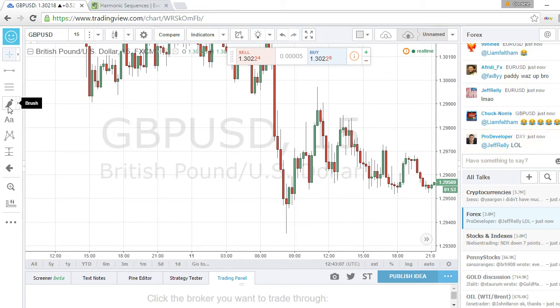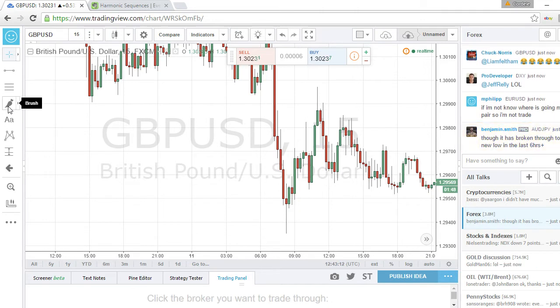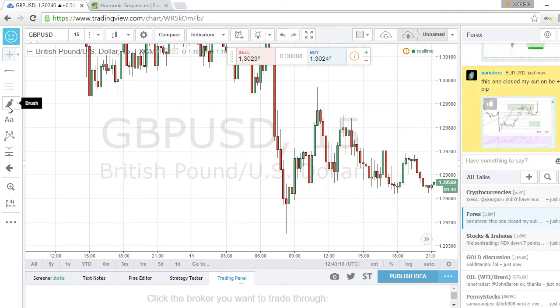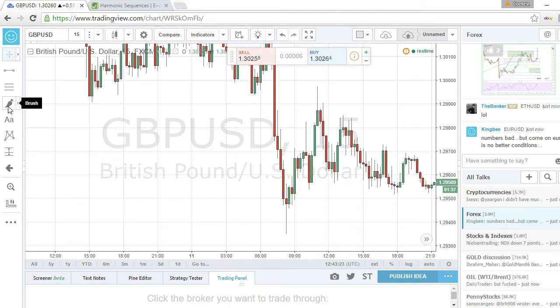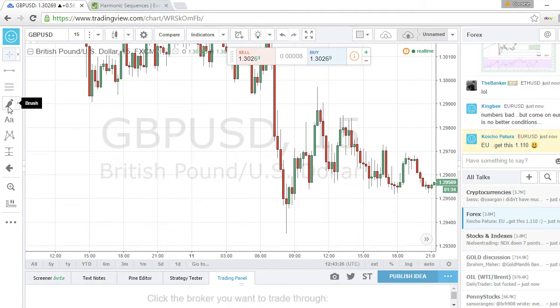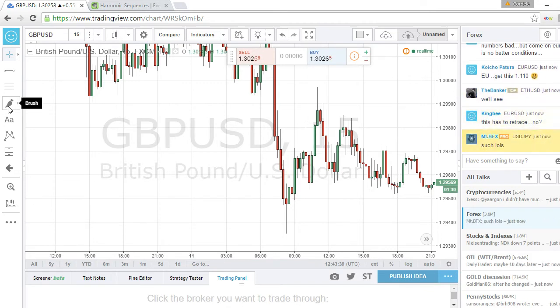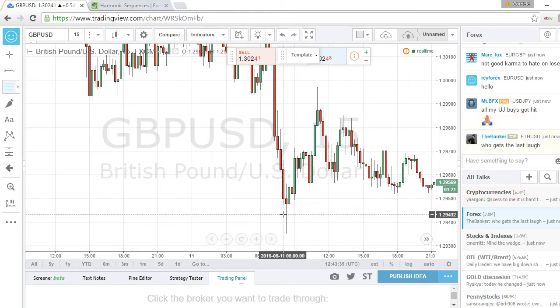I'm currently using Trader's Way, which is pretty good when you consider the low spreads and the lack of restrictions on trading — they really let you do what you want, which is why they call it Trader's Way. But when you consider that I'm a pattern trader, FXCM feels like a better route. Anyway, I'm going to get right into it — I'll draw my Fibonacci here and show you guys how I caught this pattern set up yesterday.